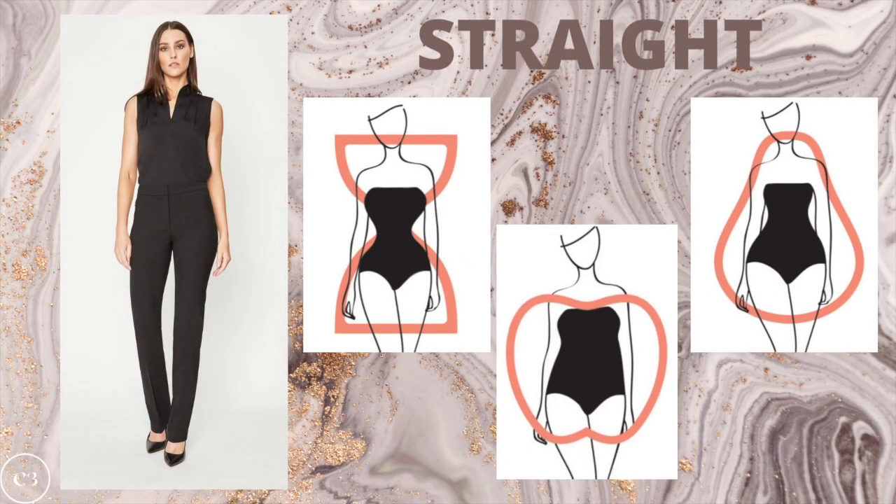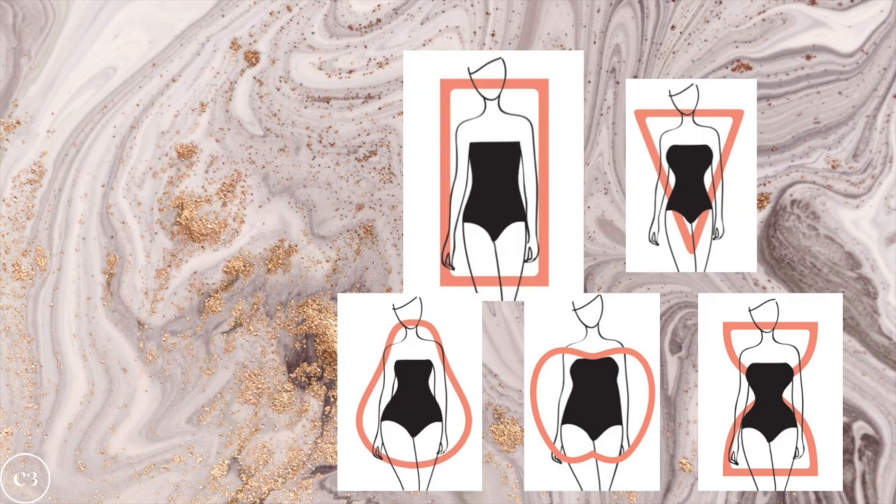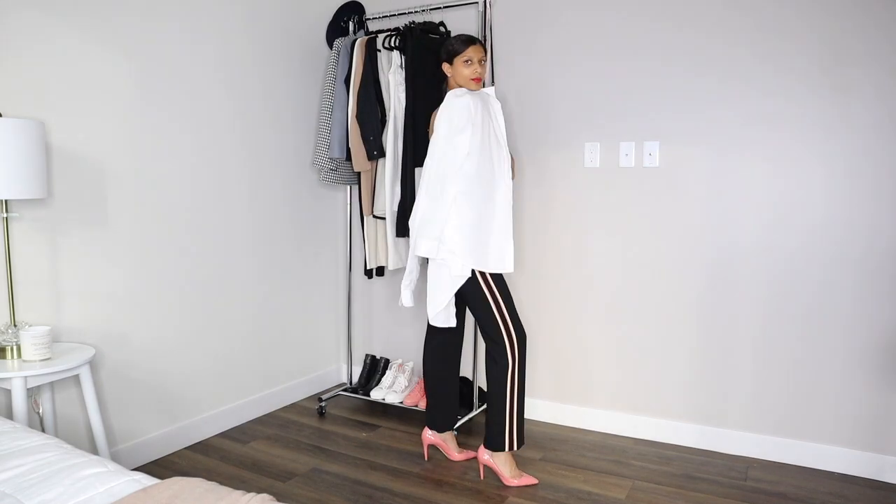Lastly, the straight leg pant is going to be a great option for the hourglass, the pear, and the apple. It's a really elongating and slenderizing type of pant, so it's definitely a great option if you have a lot of curves and want to balance out your hips and midsection. An option that is really great for all body types and universally flattering is the boot cut — the classic cut of work pants — great if you want something classic, sleek, and sophisticated.